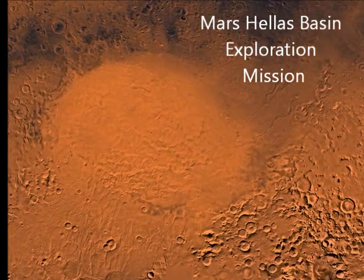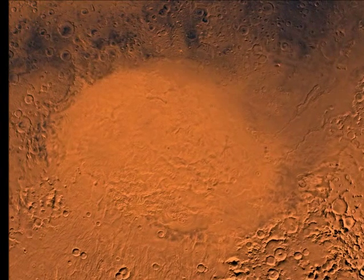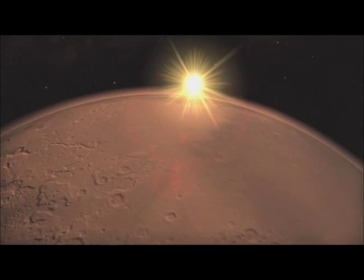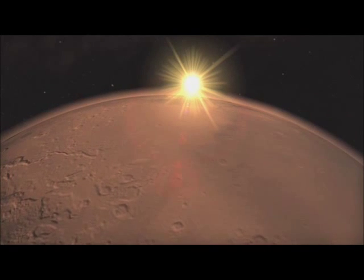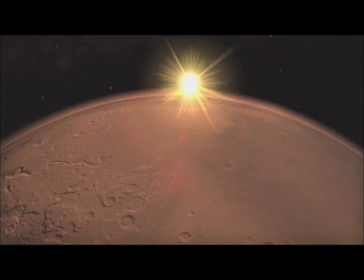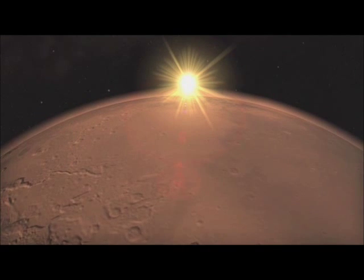Thank you for listening to today's podcast about the Mars Hellas Basin Exploration Mission. We are on the edge of understanding fascinating new information about the history of Mars, as well as preparing for human exploration beyond our own Earth-Moon system. Please join us for our next podcast as we examine further engineering concerns and constraints for this mission.